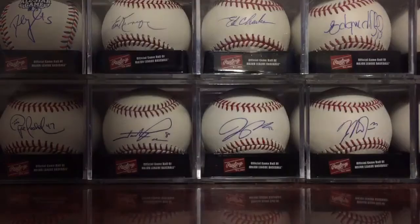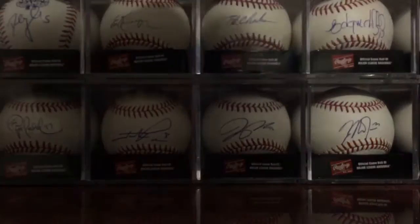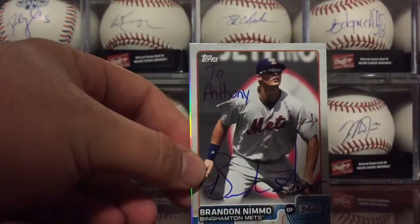Then two TTMs I got in. First one coming from Pat Neshek — only sent out six Spring Training TTMs and I've gotten three of them back so far. And then from Brandon Nimmo, signed two cards for me. This 2015 Pro Debut came out very nice, as well as a 2014 Bowman Chrome refractor card.